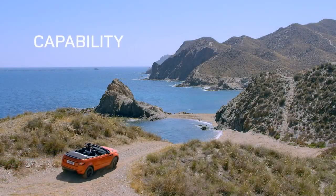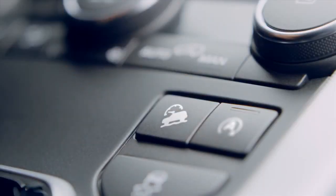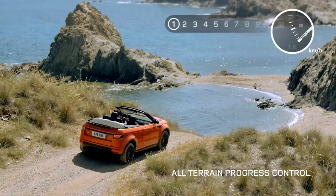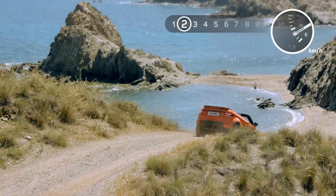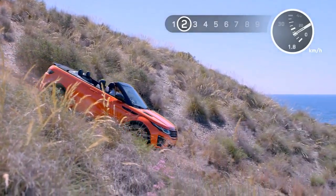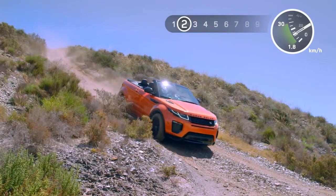Whichever road you choose to travel, the new Range Rover Evoque Convertible will get you there. All-Terrain Progress Control has a launch feature that enables you to pull away smoothly, even on low friction surfaces like ice, sand or wet grass. This state-of-the-art system enables you to set and maintain a constant speed between 1.8 and 30 km per hour, allowing the driver to fully concentrate on steering.